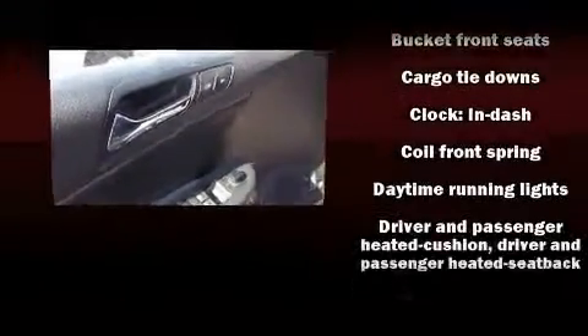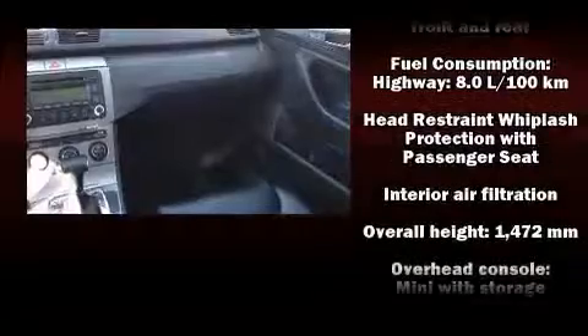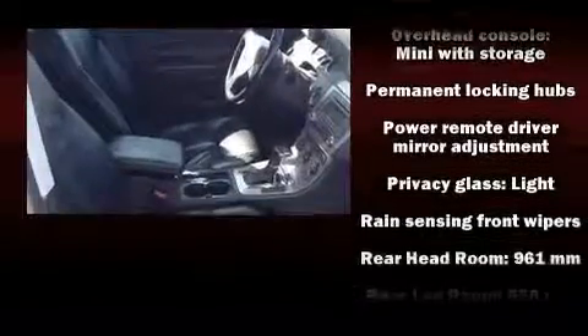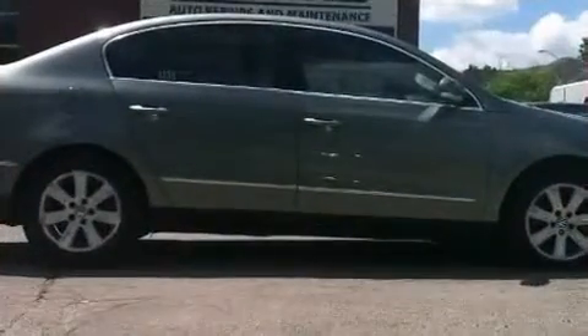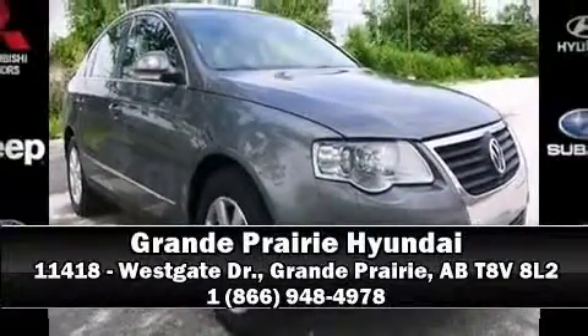Volkswagen also prioritized safety and security with features such as head curtain airbags, front side impact airbags, traction control, brake assist, anti-whiplash front head restraints, ignition disabling, and four-wheel disc brakes with ABS. This car was designed with safety in mind, allowing you to drive with even greater assurance. Please don't hesitate to give us a call.